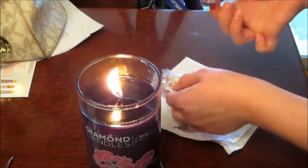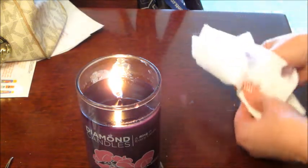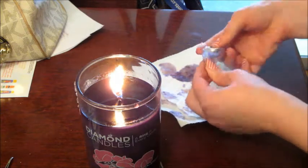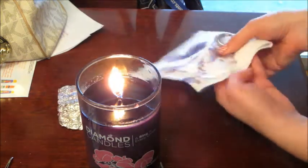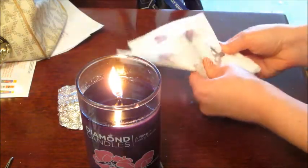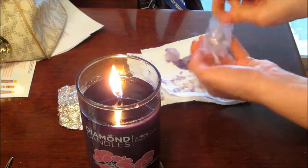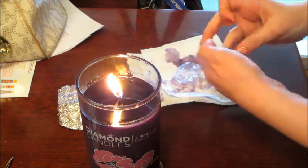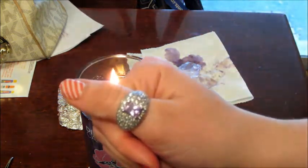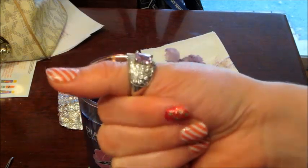I don't have this one, but I have one that looks kind of similar — it's a purple stone. I think I'm going to do a video on my Diamond Candle ring collection, because once I open this one and the other one I'll have like 11 rings. It's super flashy — a purple stone with all these little tiny diamond-looking stones.